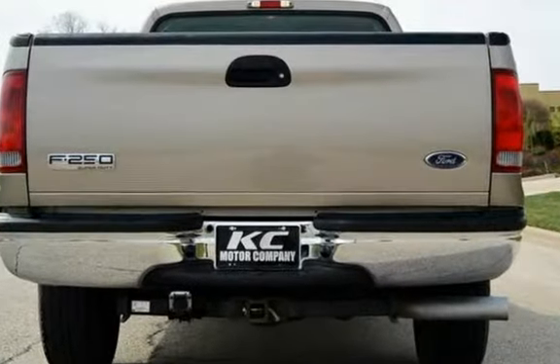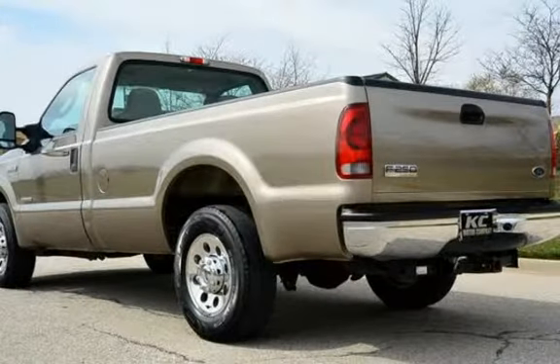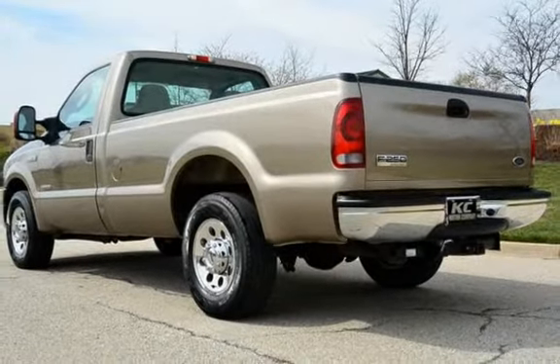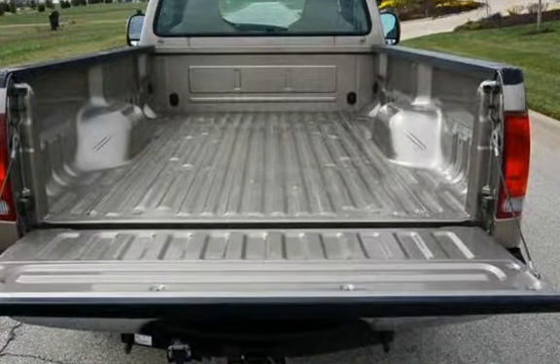It has only had one owner, has never been smoked in, and has been inspected by the dealer. This vehicle qualifies for the Carfax buy-back guarantee. Ask to see the free Carfax Vehicle History Report.